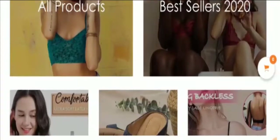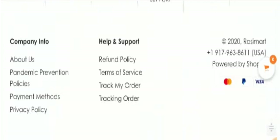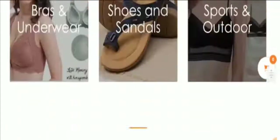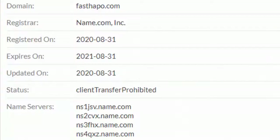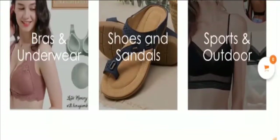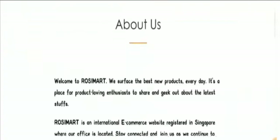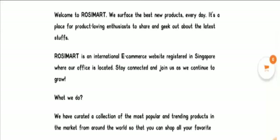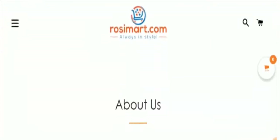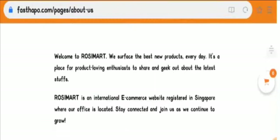Now let's talk about the important points on which we can judge this website as legit or a scam. First, this website shows a valid HTTPS connection, which is a good thing. However, this website was registered on 31st August 2020, which is still too new to be relied upon. On the about us page, they have mentioned 'Welcome to Rosie Mart,' but their domain name is fasthopper — that is a suspicious sign.